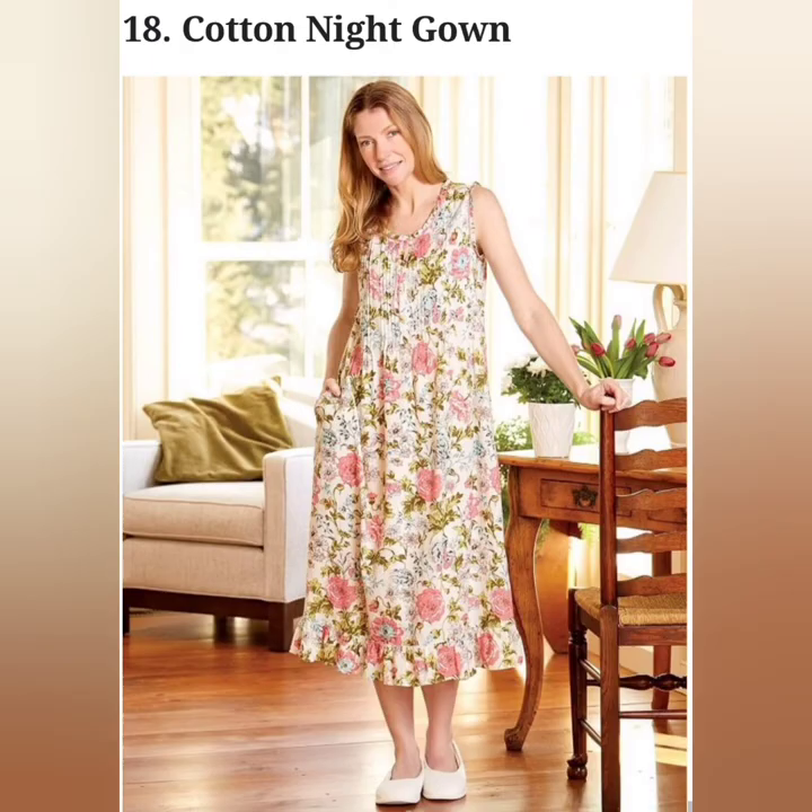A simple cotton gown that falls below your knees and often touches the ankles. The soft cotton fabric and relaxed fit of the dress make it an evergreen choice.